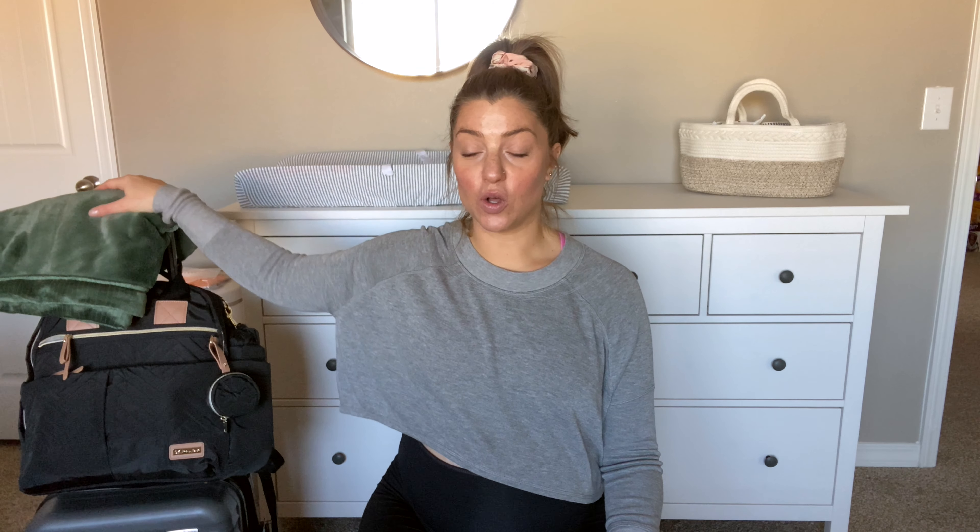Today I have my hospital bag for you guys. If you're new here or don't know, I am pregnant. I'm 34 weeks pregnant while I'm filming this, and figured it was a good time to sit down, get all my thoughts together on what I want to pack for my hospital bag and get it all together. I just have a couple things over here I'll share with you.